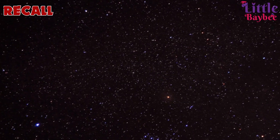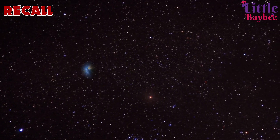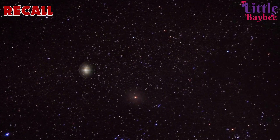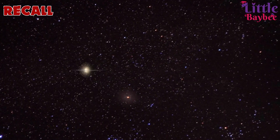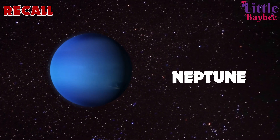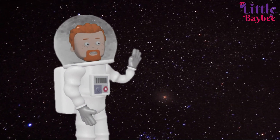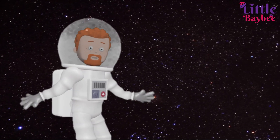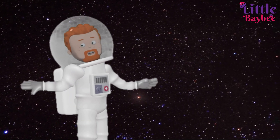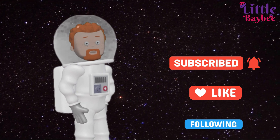Kids, let's do a quick recall: Mercury, Venus, Earth, Mars, Jupiter, Saturn, Uranus, Neptune. Kids, that was so much information today — I'm tired now. I hope you enjoyed exploring the solar system with me today. But before we end this video, please don't forget to like and subscribe to our channel. Goodbye till next time. Bye!